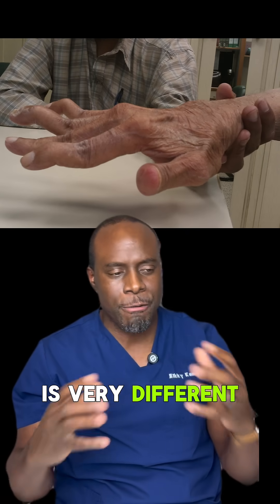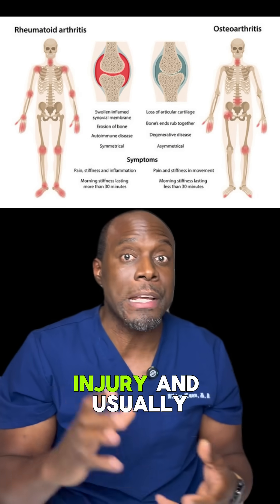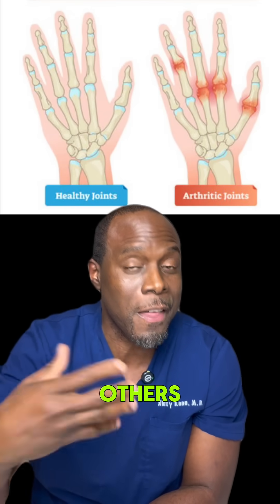Rheumatoid arthritis is very different from regular arthritis or osteoarthritis. This is the wear and tear that comes with aging or injury, and usually one or a few joints are worse than the others.